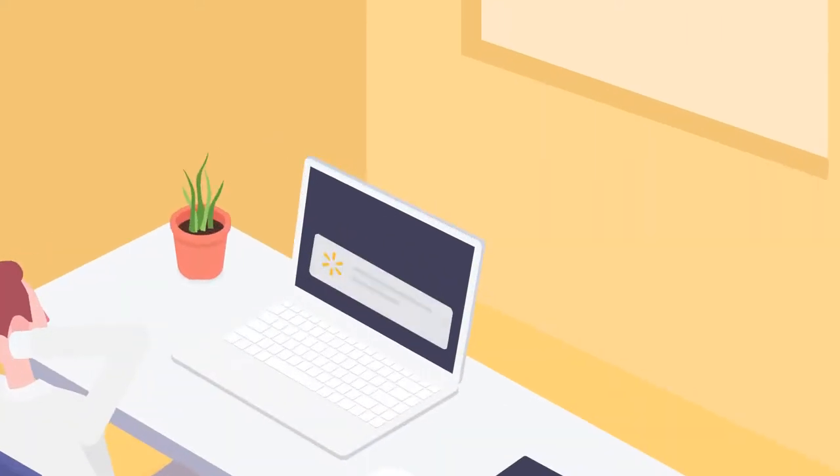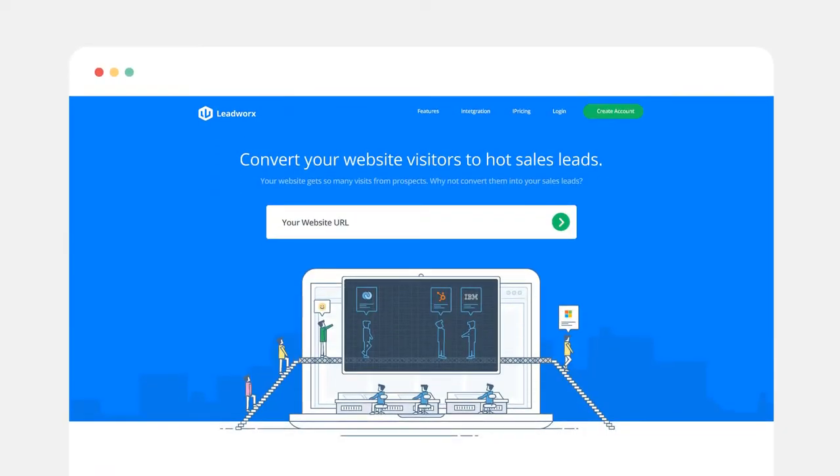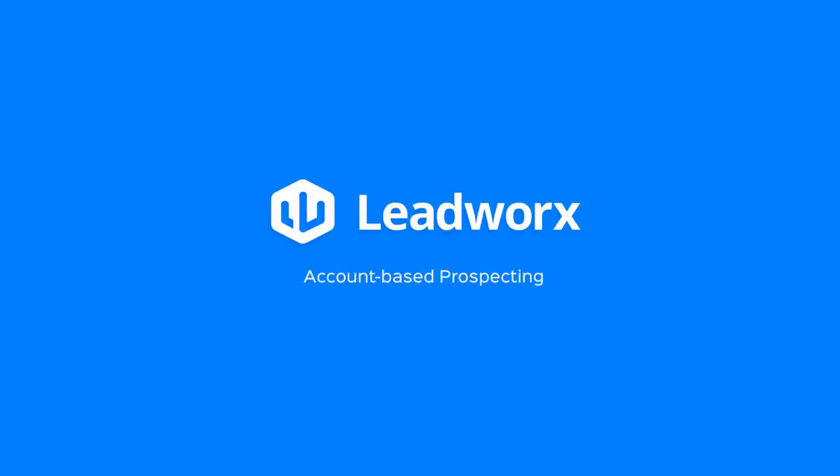Just sit back and relax while you receive all your hot leads right in your mailbox. So what are you waiting for? Sign up today at LeadWorks.com — that's L-E-A-D-W-O-R-X.com.